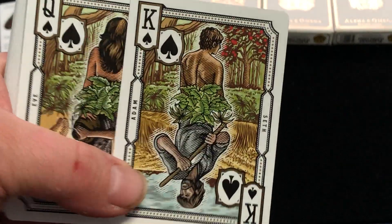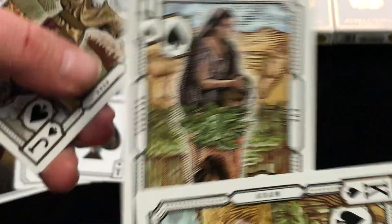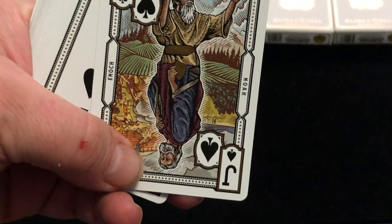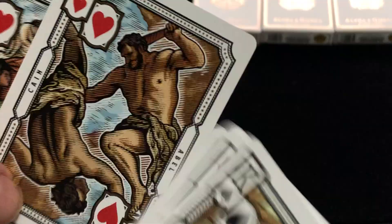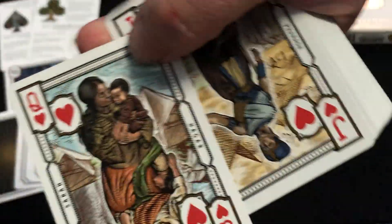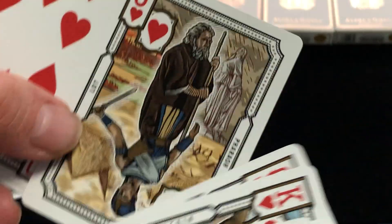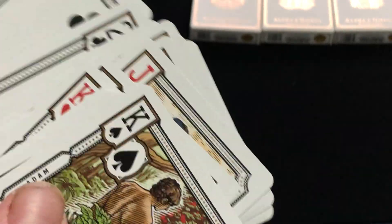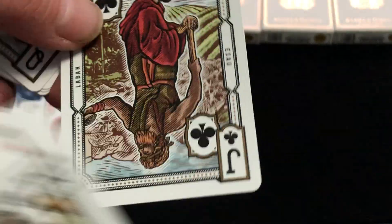The court cards are very nice — they're double-sided and feature different characters. We have Seth and Adam, Eve and Rebecca, Noah and Enoch. Some of these names I'm familiar with, some I'm not, like Enoch I've never heard of. Cain and Abel, Sarah and Hagar, Thero and a guy named Blot. And then we got Laban and Esau.